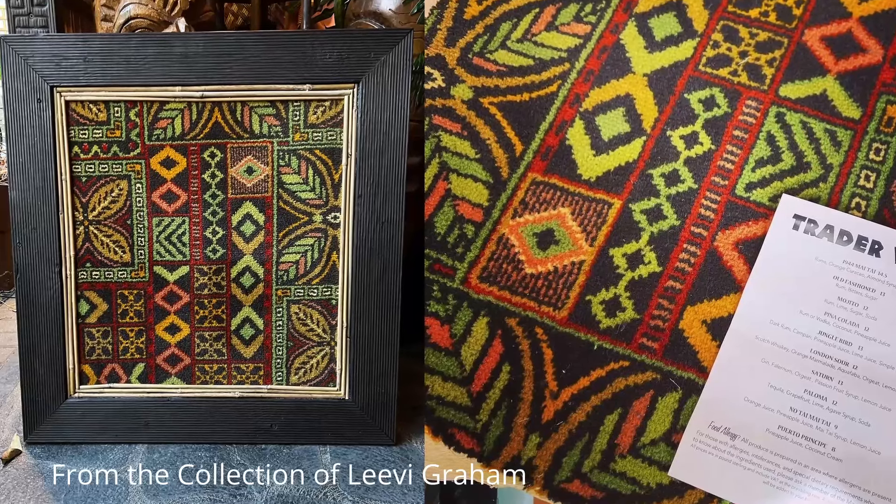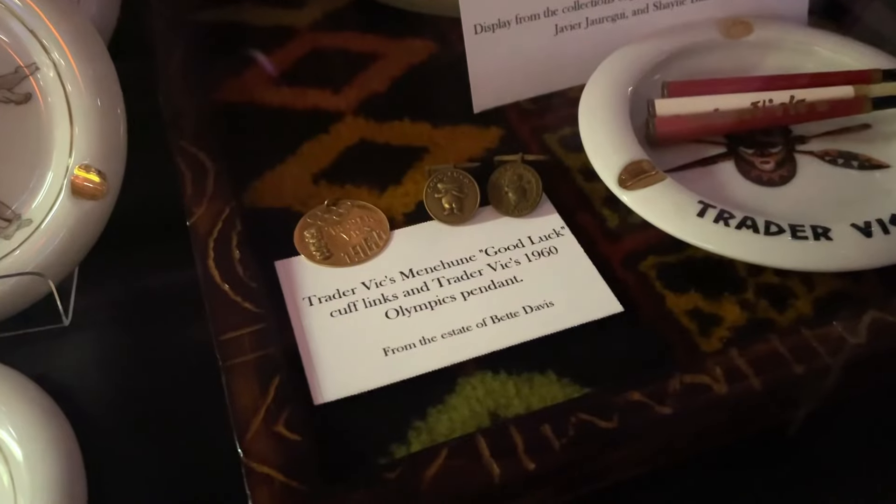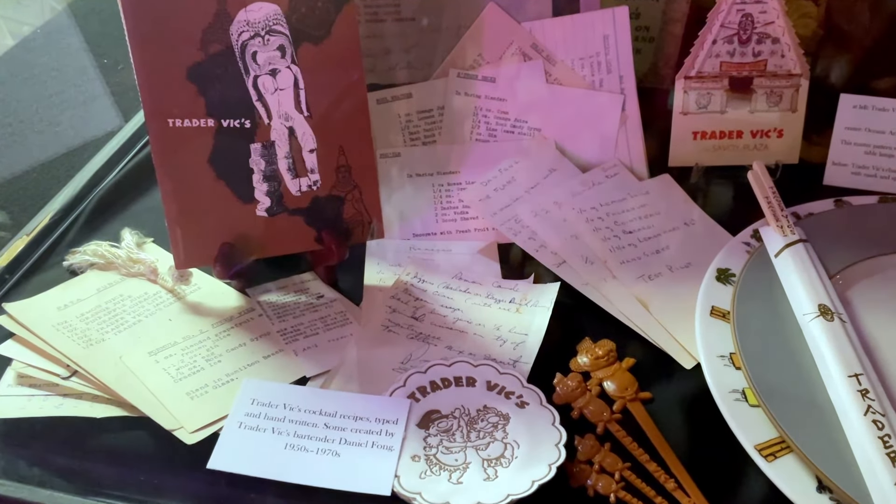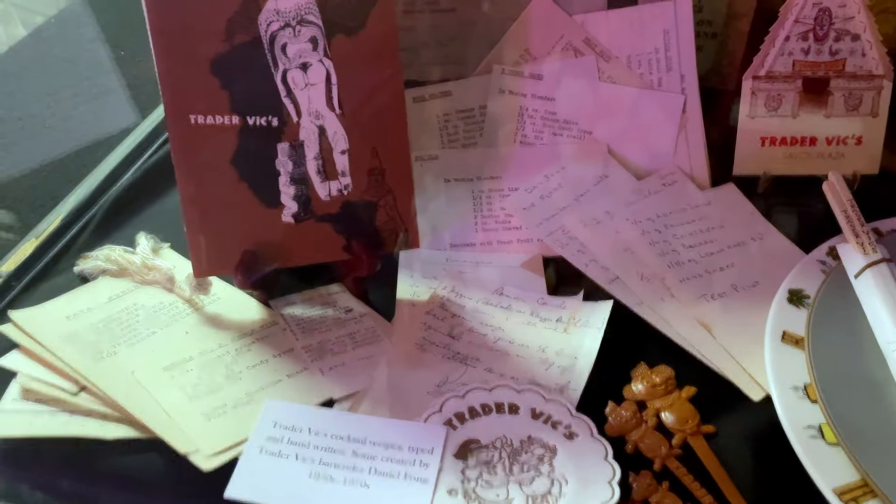There's a sample of carpeting from the London Trader Vic's — a good friend in Long Beach saved a chunk, framed it, and gave it as a gift. And of all things, there are cufflinks — Betty Davis's cufflinks with a little mini honu on them from her estate. There are also recipes from the 1950s to 1970s that all came out of one Trader Vic's manager's estate in Washington State.